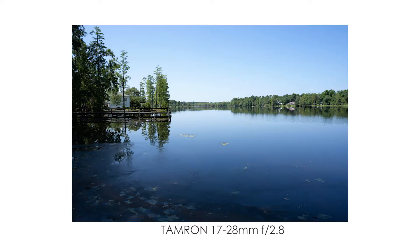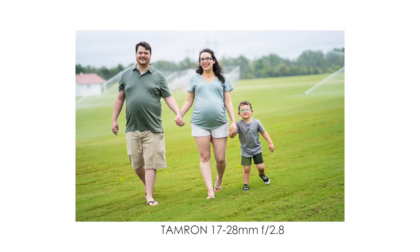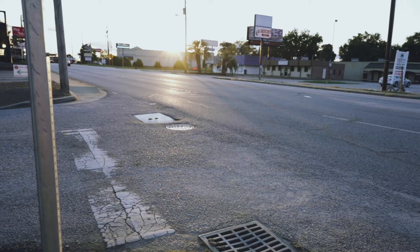This video is all about the vlogging side of using the Tamron 17 to 28 millimeter, but it is also great for landscapes and architectural photos. Obviously getting those wide shots of people, or combining both landscape and people, this lens is perfect for that as well.